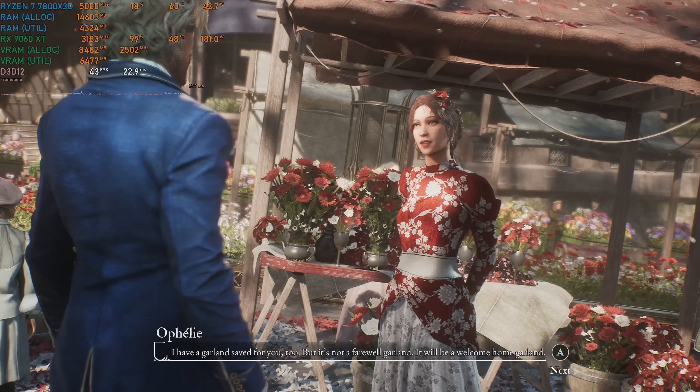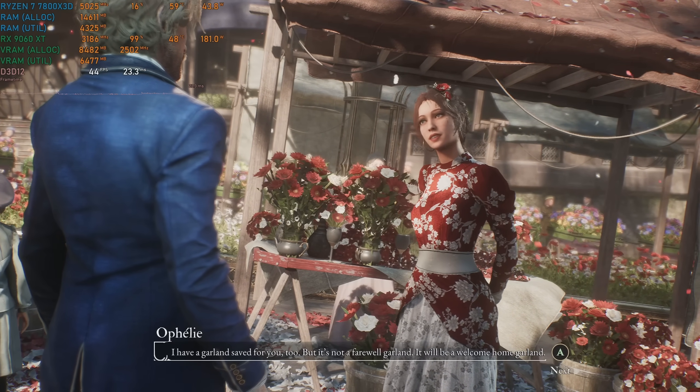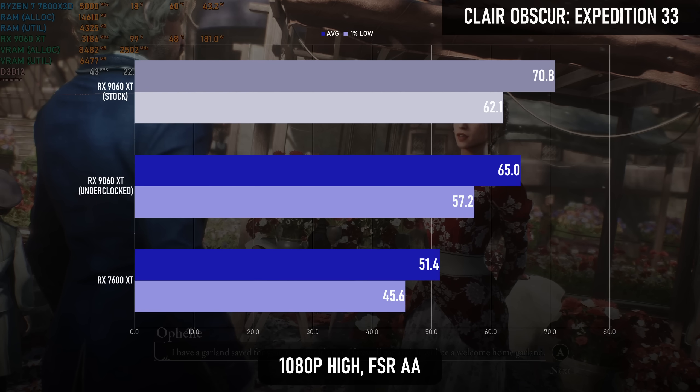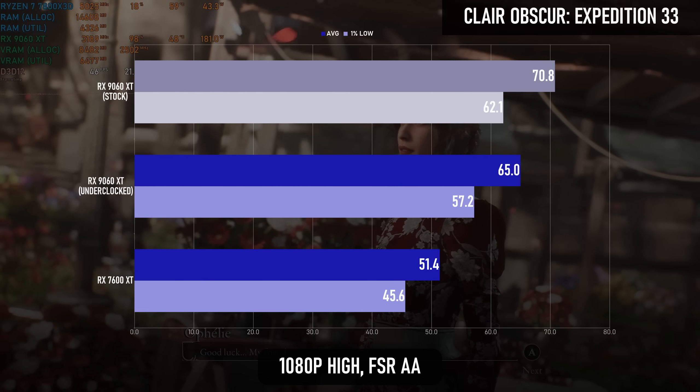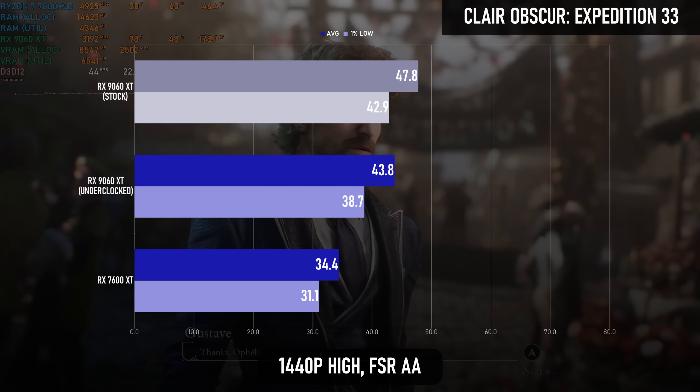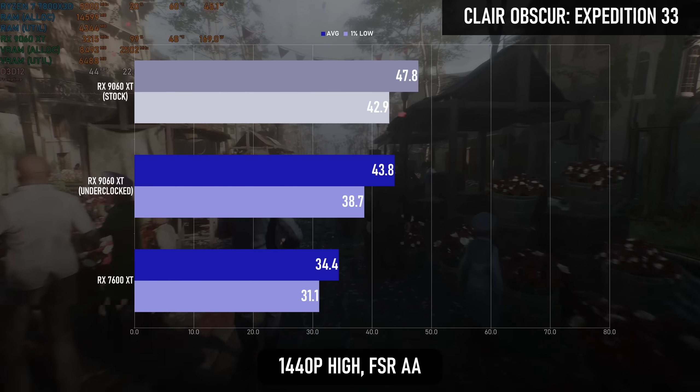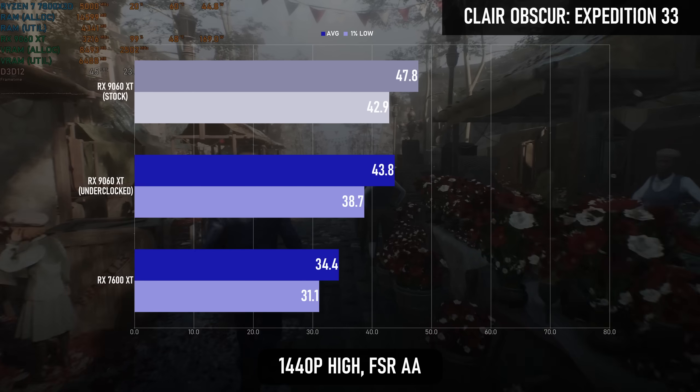Back at the lower end of the scale, Clair Obscur: Expedition 33 sees a 26% to 27% boost in performance from RDNA 3 to RDNA 4. This is an Unreal Engine 5 title, and there are a couple more in the test lineup, so it'll be interesting to see how consistent they are.